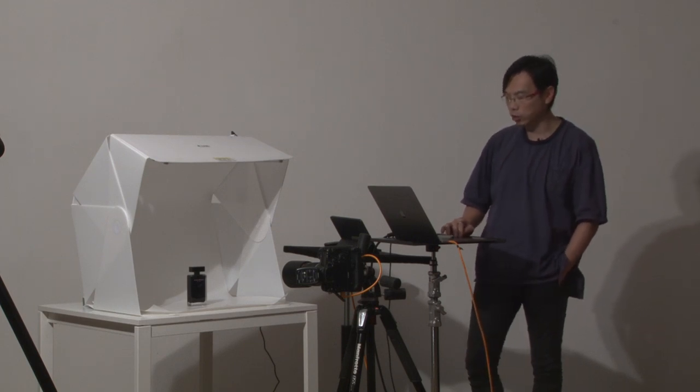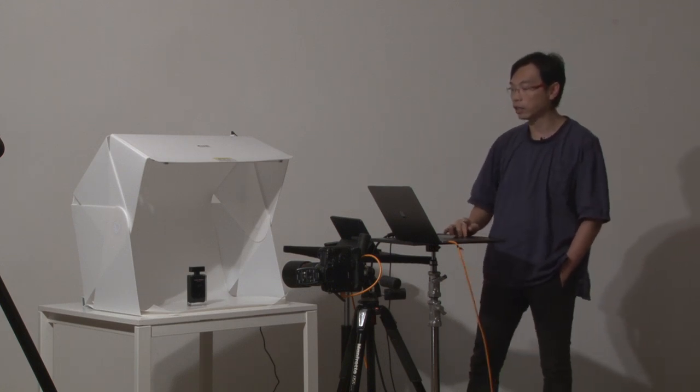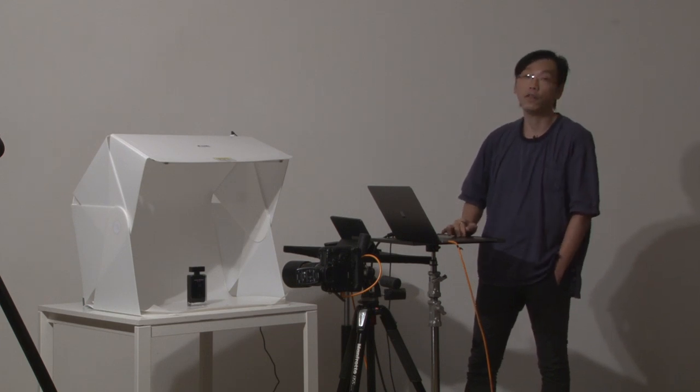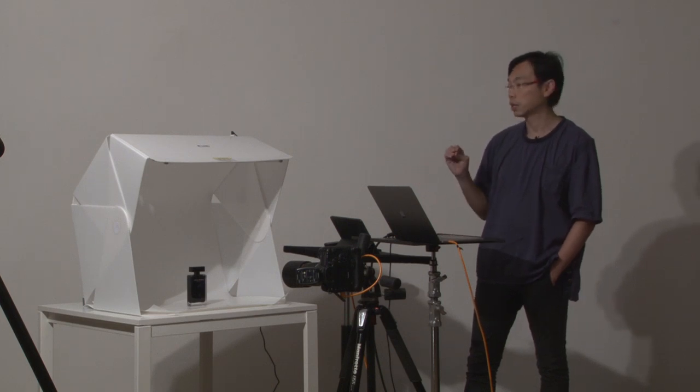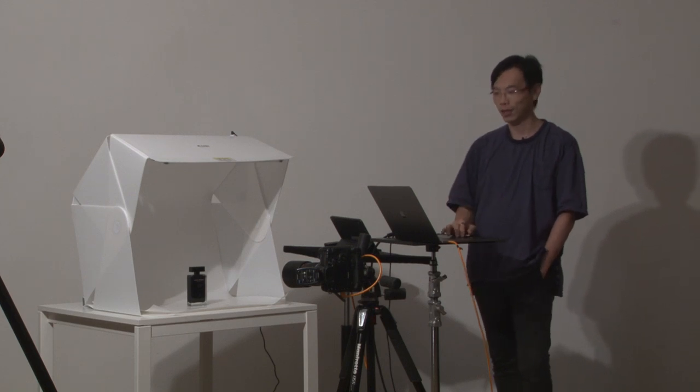My intention today is not to say if this thing is good or bad. Every single piece of equipment has its own constraints - it can do some things and can't do others. Like this light tent here - this is a Foldio, which I saw on Kickstarter a few years back. I think it's a really cool product. As a professional photographer, I never needed to use one. I borrowed this Foldio from my friend Dr. Hon - thank you very much.